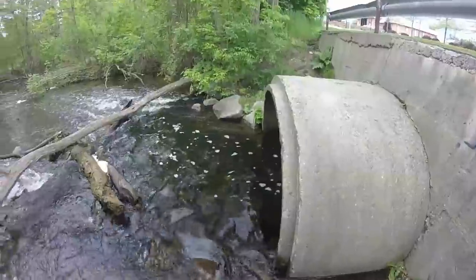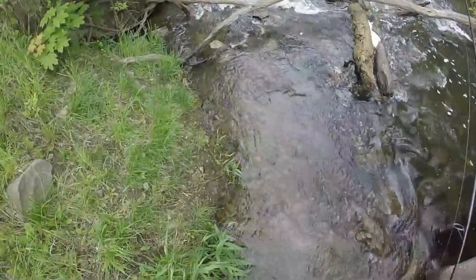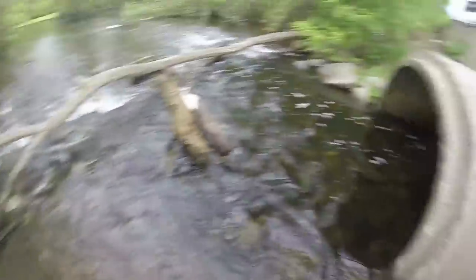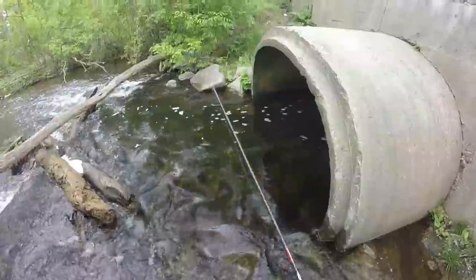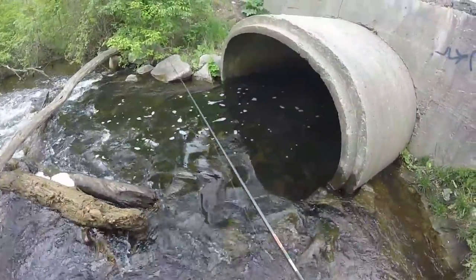So I'm here at the creek. We just had a really good rain, so it looks like the water level's a little bit up — maybe an inch or two. But as you can see, there's tons of carp in this tunnel. There's one right there, there, everywhere.